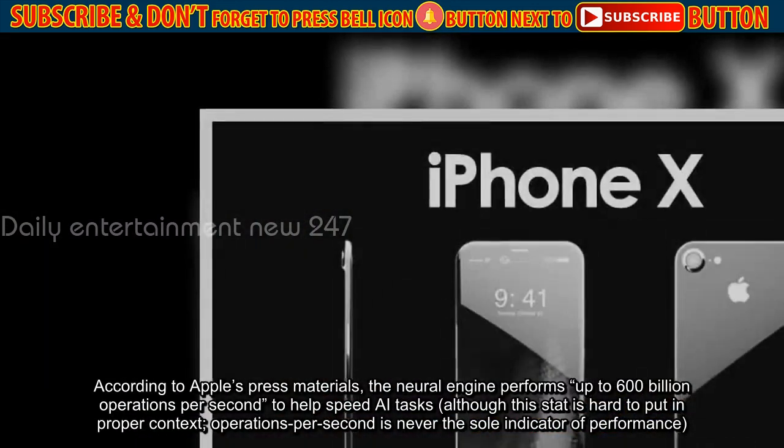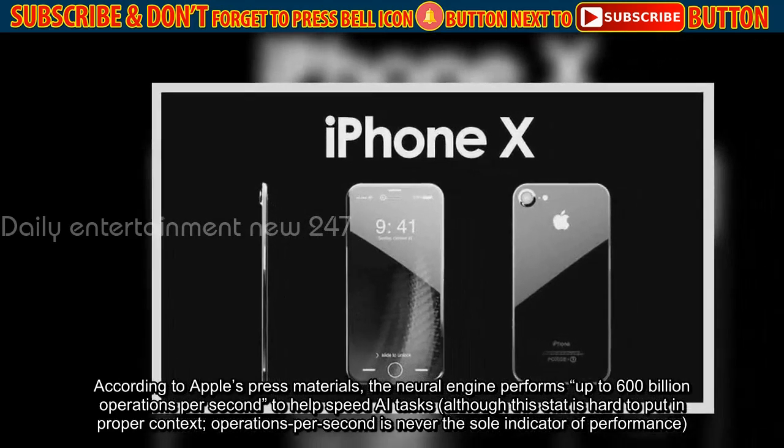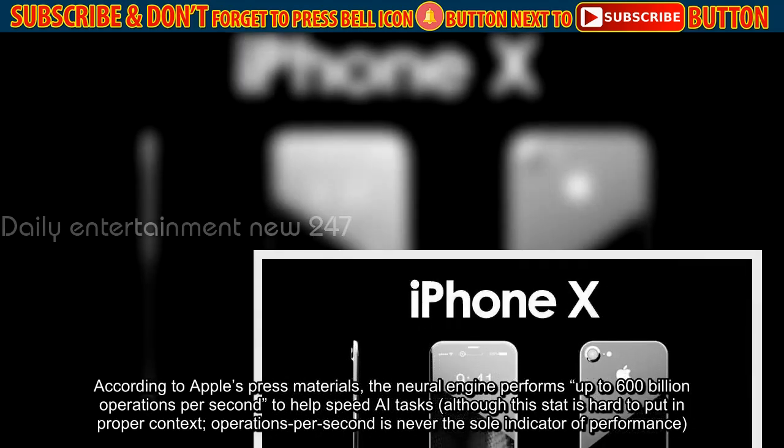According to Apple's press materials, the Neural Engine performs up to 600 billion operations per second to help speed AI tasks, although this stat is hard to put in proper context — operations per second is never the sole indicator of performance.